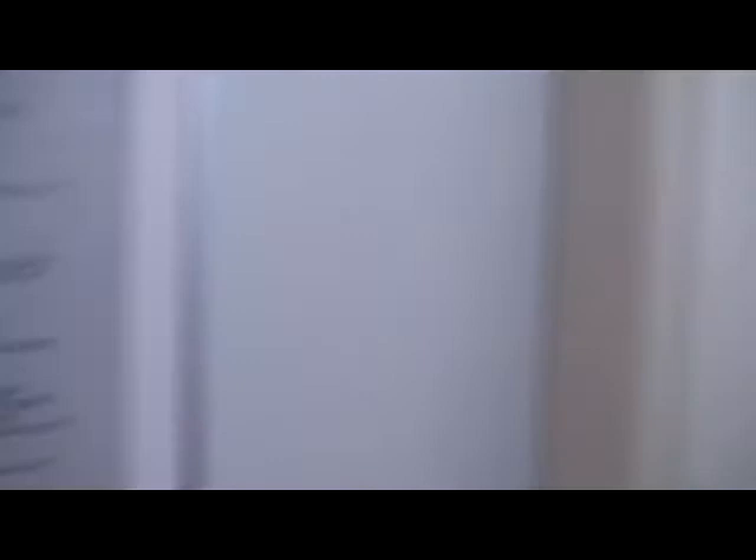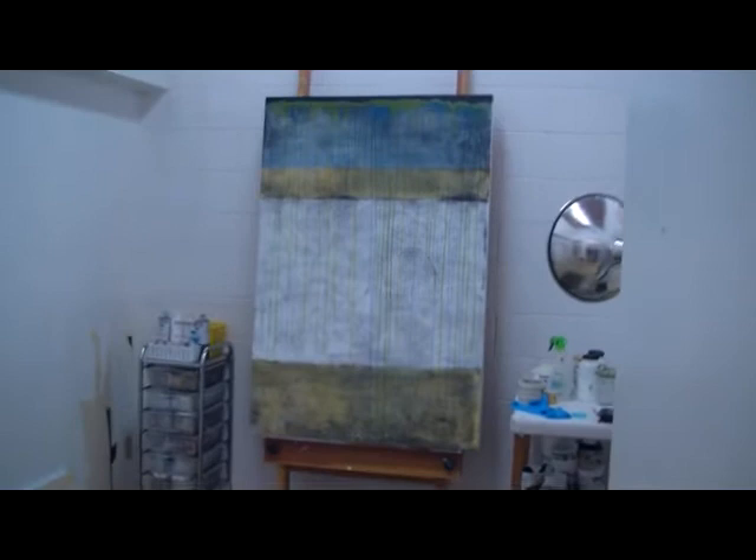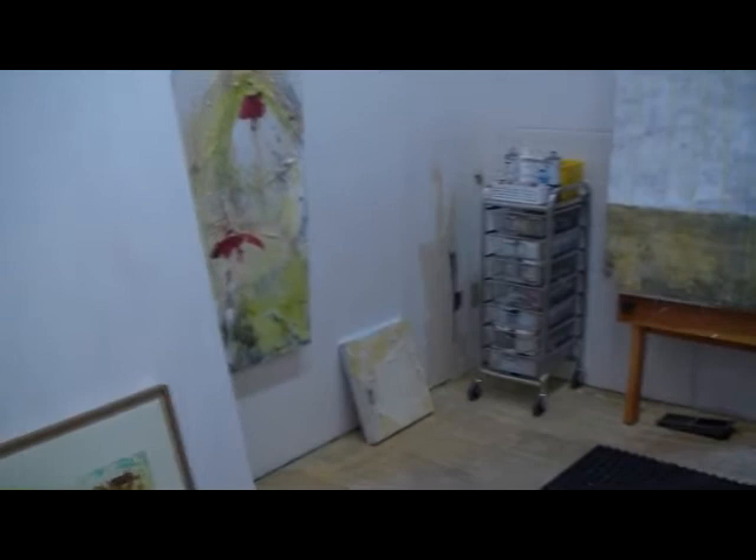Across the hall is Maggie Cole's studio — you can check that out. This is actually one of her studios, a smaller studio. She's got two studios here.